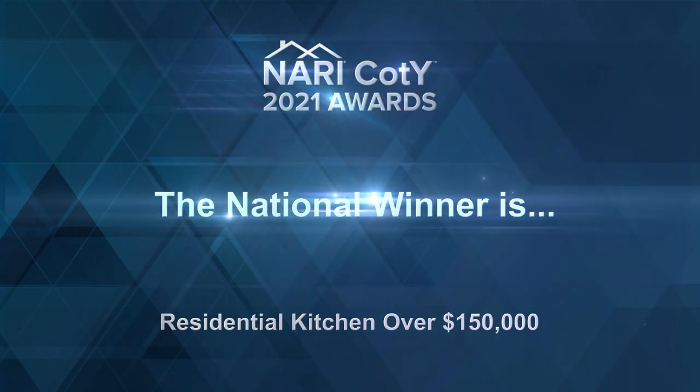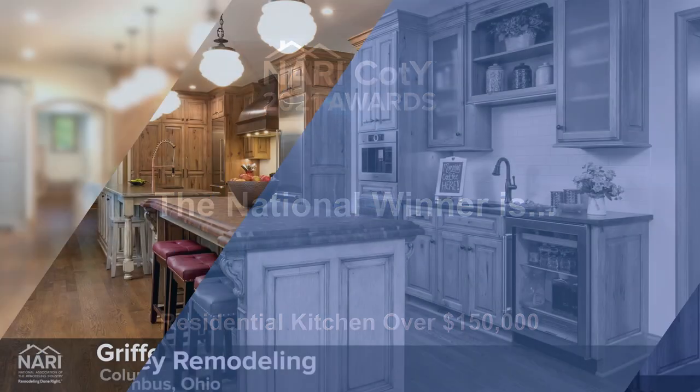And the national winner is Griffey Remodeling, Columbus, Ohio.